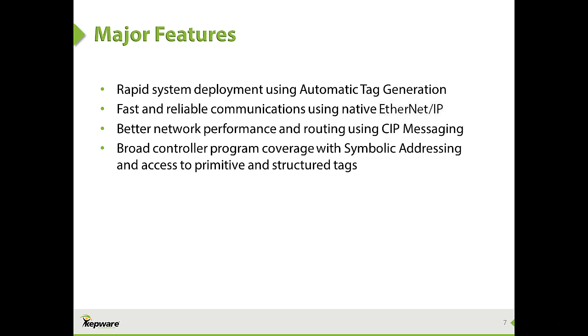Kepware would like to thank Omron for helping Kepware's engineers and development team in the effort to make this driver. Omron's contribution certainly made the driver robust and featureful. Let's see this driver in action.